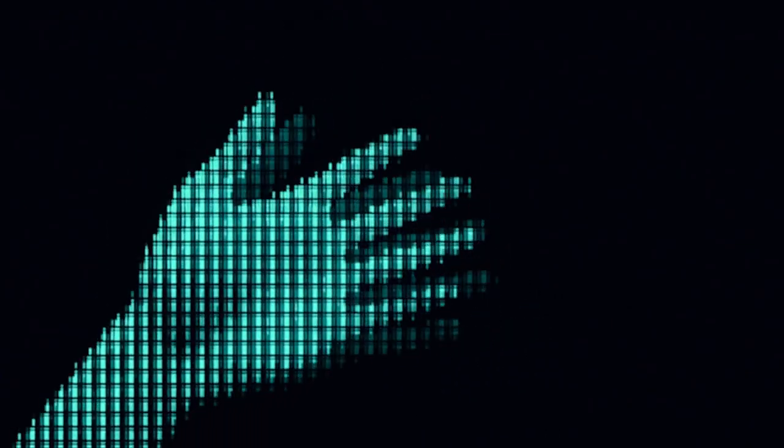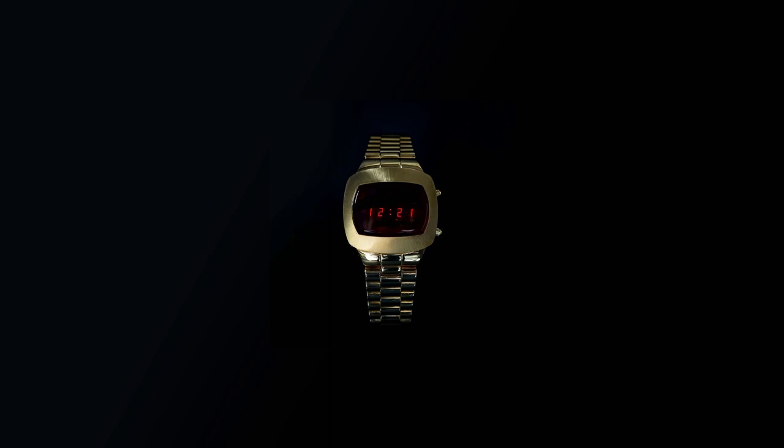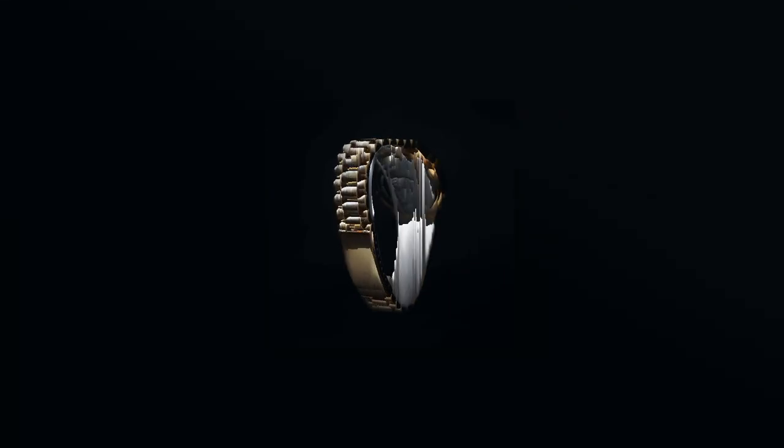Welcome back to our channel, Watch Enthusiasts. Today we're diving into a unique timepiece that beautifully blends the essence of the 70s retro future with modern technology. We're talking about the LED Computer Watch EA 101 from Hachison Maru. This watch takes us on a journey through time, combining nostalgia and functionality in a single wristwatch. We've got all the details right here, so stay tuned.